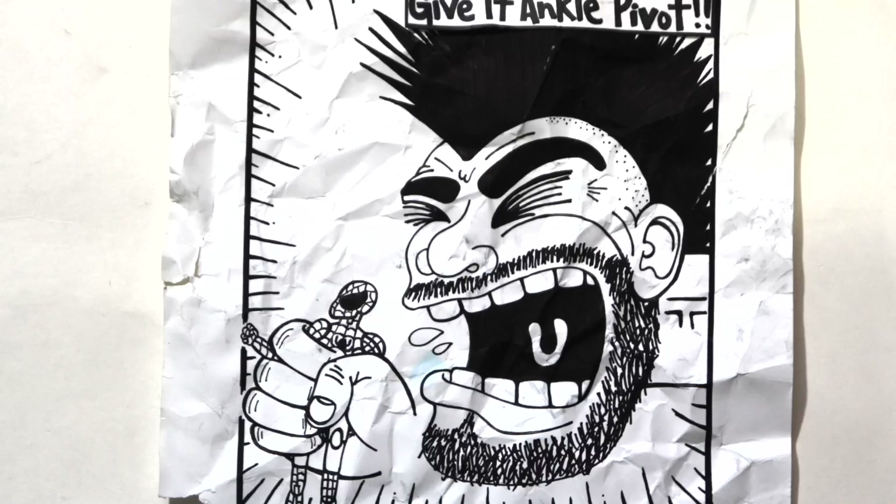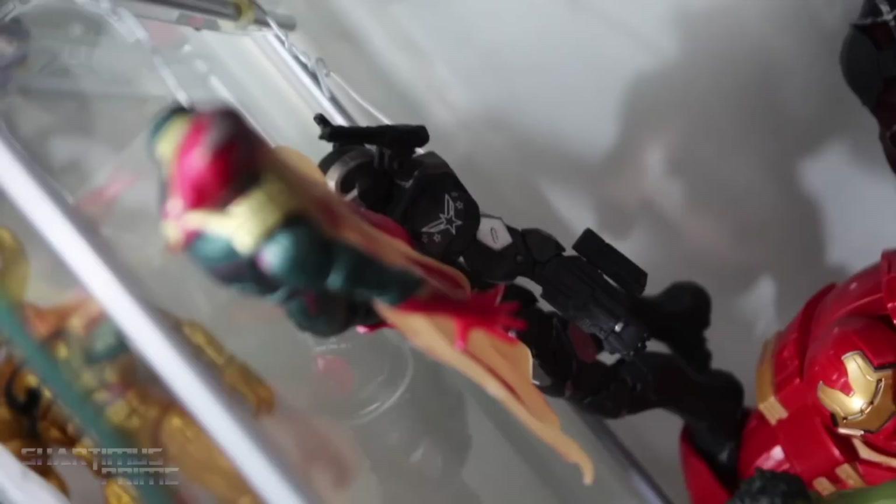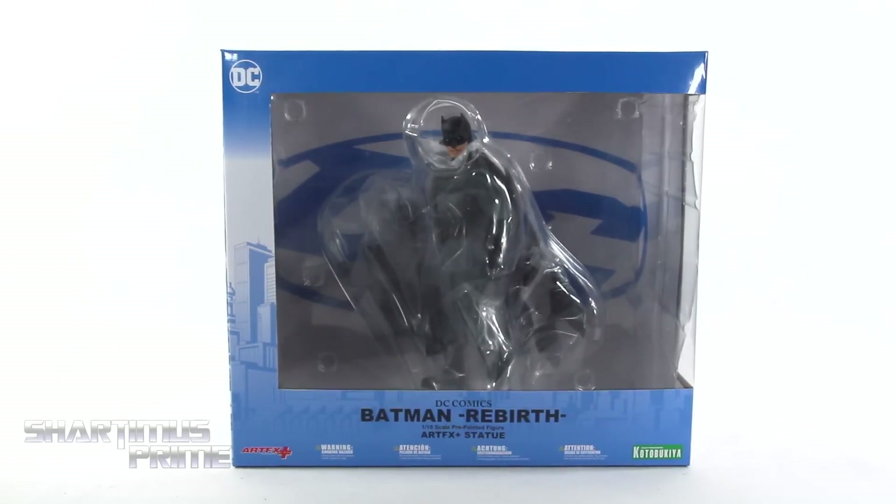Subscribing machine of Warp No Manes! Looks like War Machine sniffing Vision's butt. Hey! What's up you guys? Shardamiss Prime here,